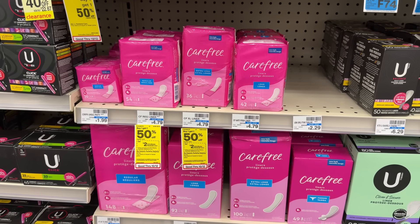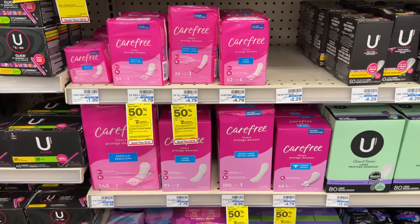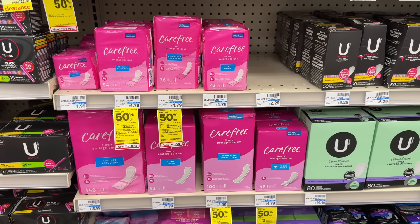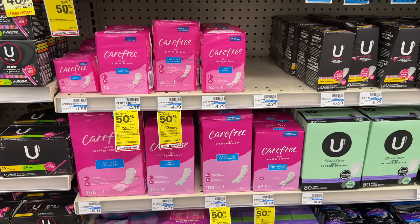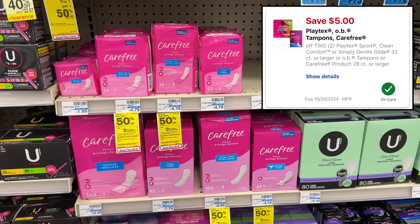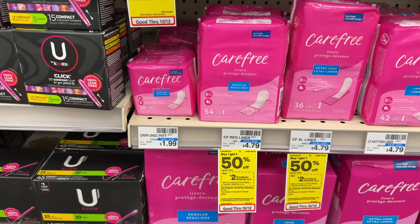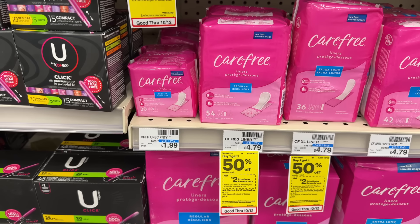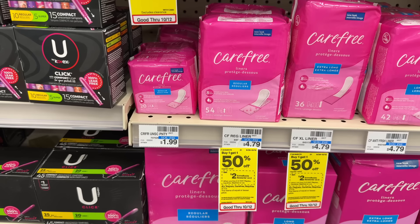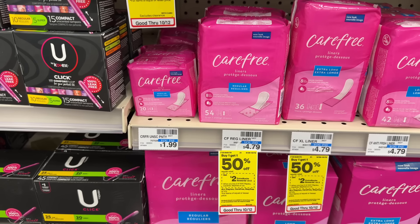Carefree products are buy one get one 50% off this week and buy two get back a $2 extra buck. So you can grab two of the larger packs of liners at $4.79 each, totaling $7.18 for two, and use a $5 off two digital coupon. You'd pay $2.18, but after getting back your $2 extra buck it would make it just $0.18 for two. Or you can grab two of the smaller Carefree liners at $1.99 each — two of these would total $2.98 and after your $2 extra buck it would make it just $0.98 for two.